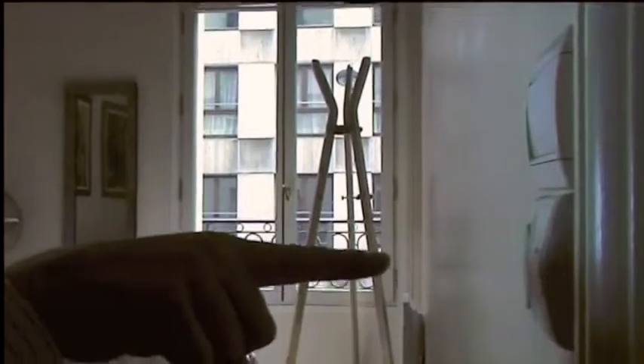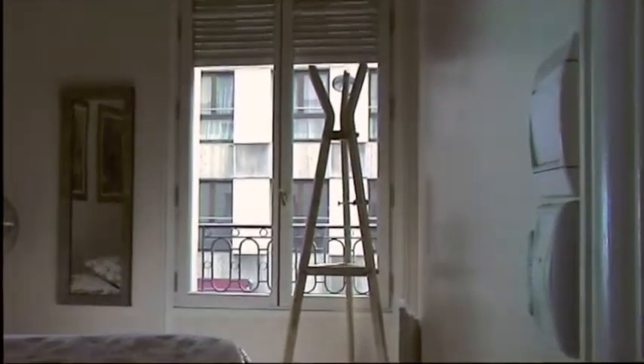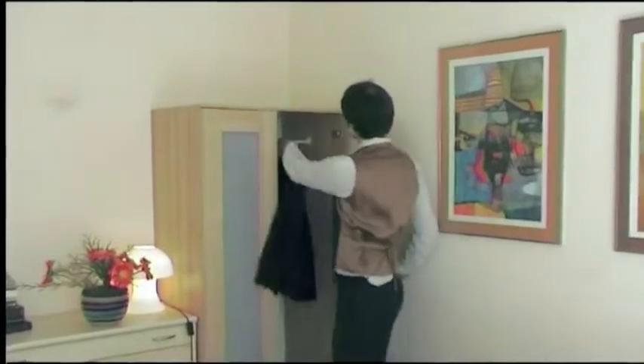And here is the second bedroom, perfect for a good night's sleep. All of the rooms are equipped with these electronic shutters, and there is plenty of storage space.